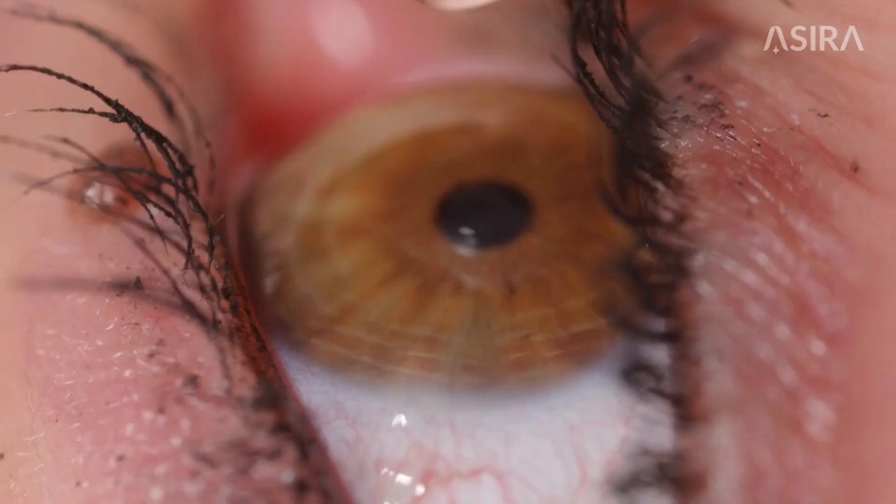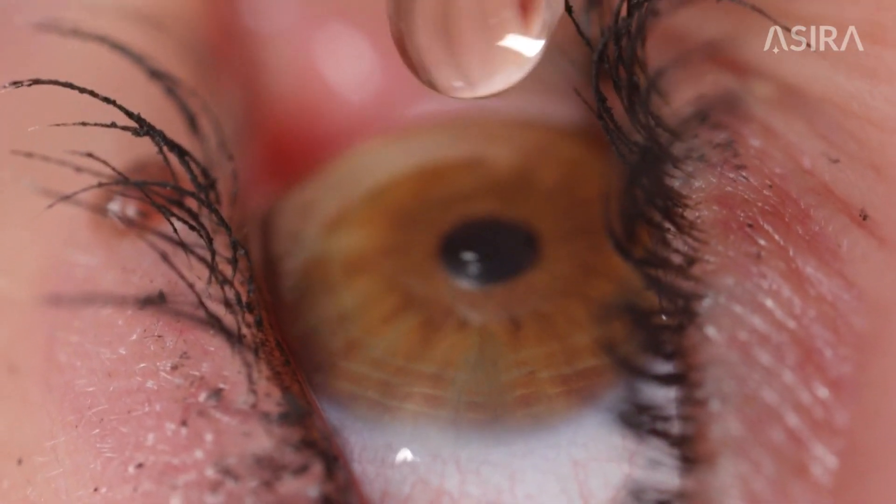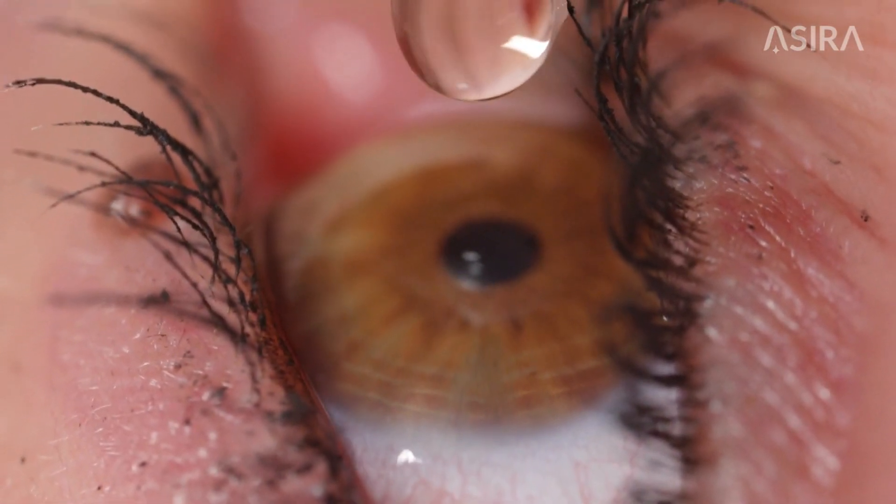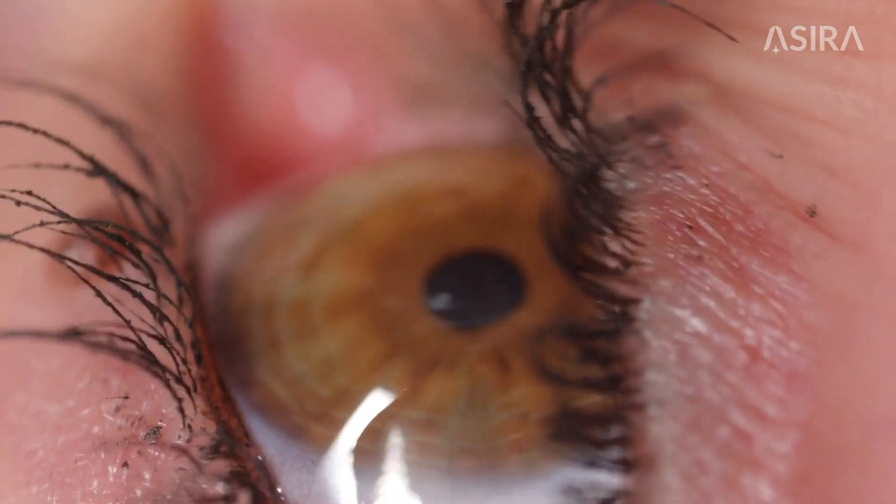Step 6: Refer. If you suspect keratoconus, it is essential that your patient visits a corneal surgeon as soon as possible. Collagen corneal cross-linking is very effective in stopping the progression of keratoconus and maintaining good vision.